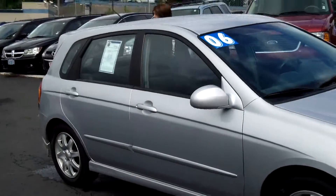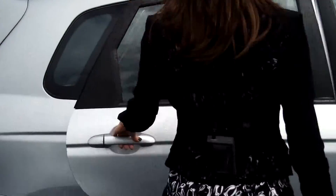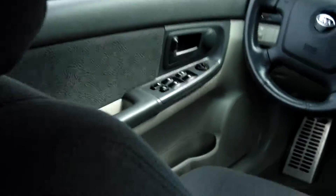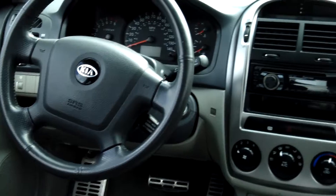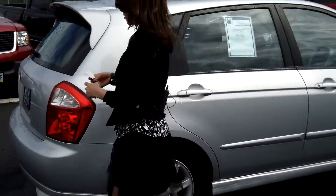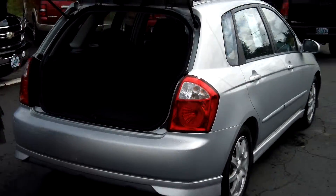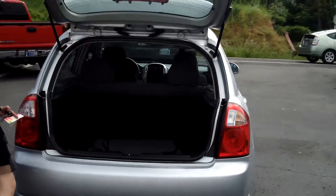This vehicle is in excellent condition. Tinted windows, AM FM radio. It has a very comfy cloth interior. It is four-cylinder, two-liter engine, automatic. Alloy wheels. Plenty of cargo space in the back.